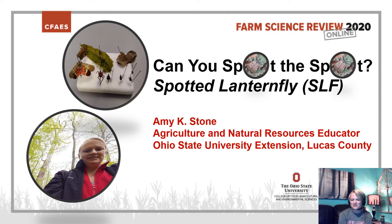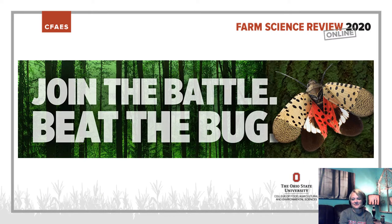Hi, my name is Amy Stone. I'm an extension educator in the area of agriculture and natural resources with Ohio State University in Lucas County in Northwest Ohio. Today I'm going to be presenting a program on the Spotted Lanternfly entitled Can You Spot the Spot? My goal in today's presentation is to increase your knowledge about the Spotted Lanternfly and hopefully encourage you to be part of the battle against this bug in Northwest Ohio.